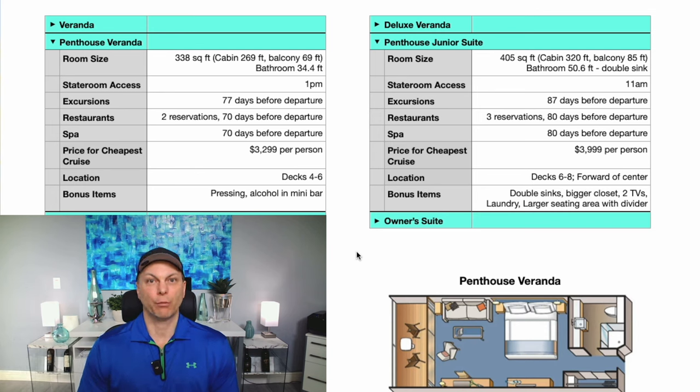Stateroom access for the Penthouse Veranda is at 1 p.m., whereas with the Penthouse Junior Suite you have the earliest access of any room — at 11 a.m. For excursions, you can book the Penthouse Veranda 77 days before departure and the Junior Suite 87 days before. At the restaurants, the Penthouse Veranda allows booking 70 days before departure, and the Junior Suite 80 days out. Another key difference: the Penthouse Veranda gives you two reservations at each specialty dining restaurant, whereas the Penthouse Junior Suite gives you three.